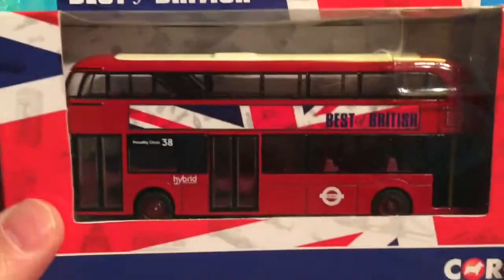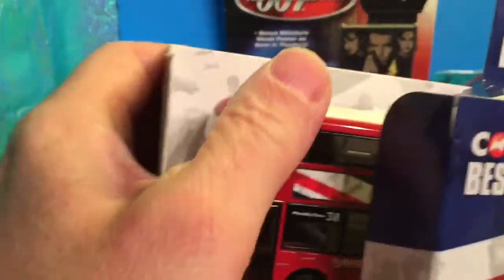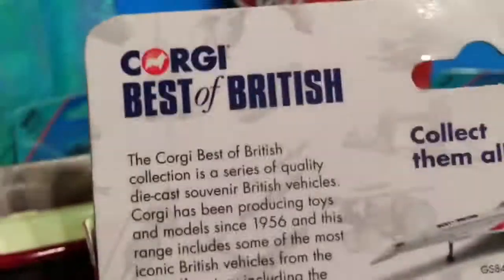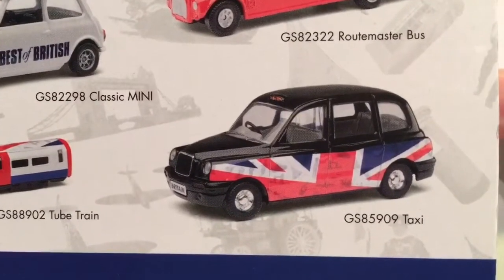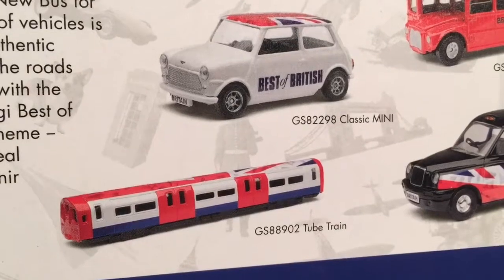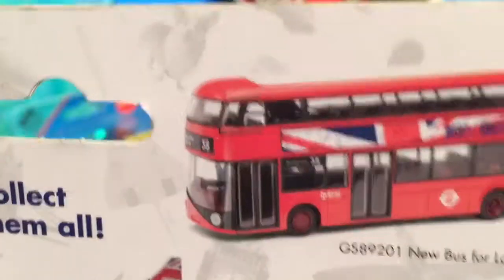Who wants to see the Boris bus? If you've stuck around this long, that's a yes — it's time to have a look at this piece. This is a Corgi Best of British. There's a few pieces you can buy in the Best of British range — there's the bus we've got, the old Routemaster, a very large scale taxi, a tube train, a classic Mini, and of course Concorde — what a beautiful thing. But I had to have a Boris bus, so let's check it out.